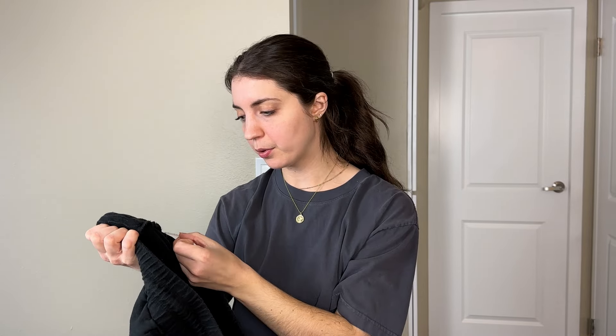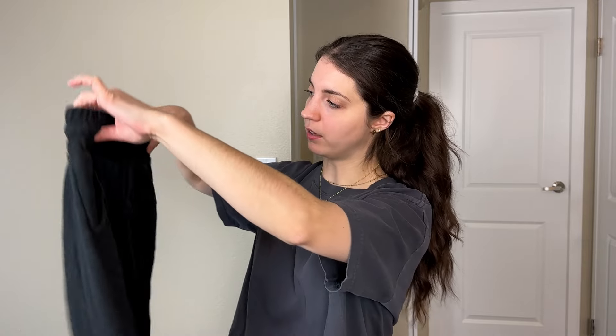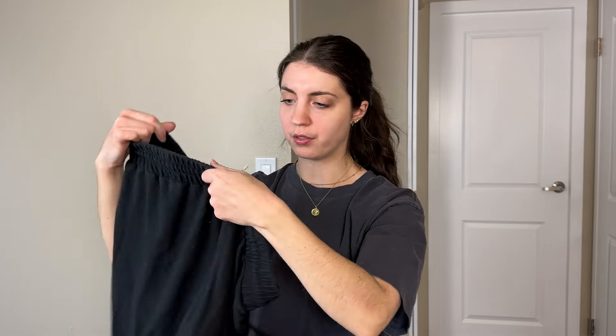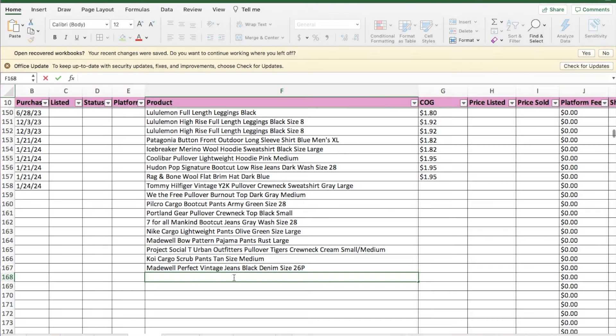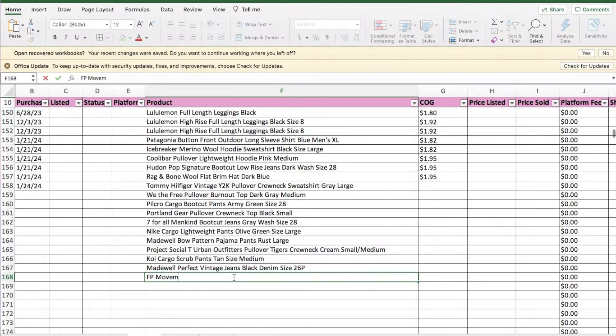This is a pair of Free People Movement loungewear jogger-style sweatpants. They have hand pockets, an elastic waist, and a drawstring — all things I'll use in my listing. Free People Movement is Free People's athletic brand line, and it has done very well for me, especially the more loungewear-type pieces. Those do better for me than leggings. So when I found this pair of comfortable at-home loungewear sweatpants, I decided to pick them up. Size large.